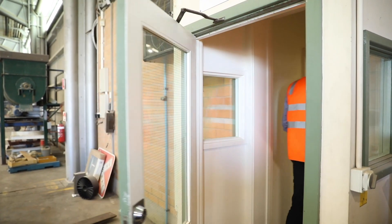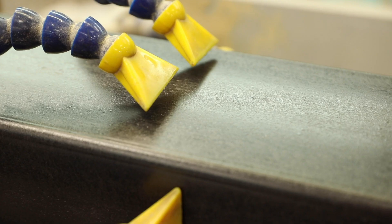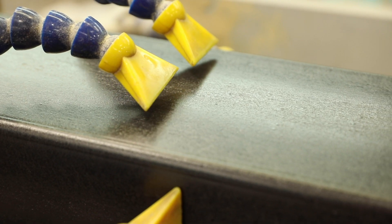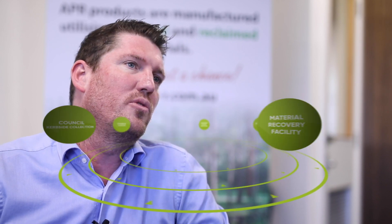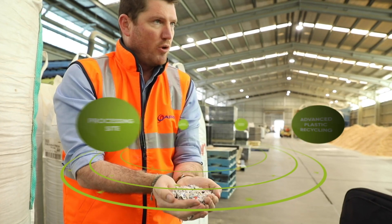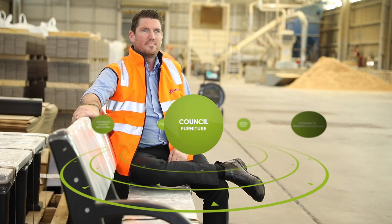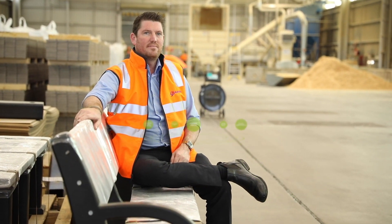The bigger picture is our contribution to the circular economy, which is key to our success. We receive waste material and process it to produce a consumable product. For example, a milk bottle received by curbside collection by council will go to a materials recovery facility, then be granulated at a processing site, received by us to be turned into furniture like park benches for councils and their residents to use. While recyclers exist in South Australia, it's businesses like ours that bring it all together and create a true circular economy.